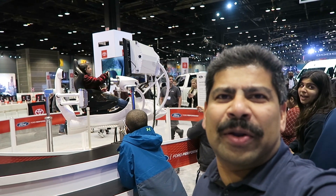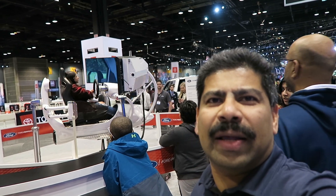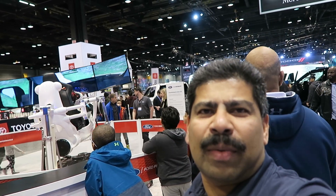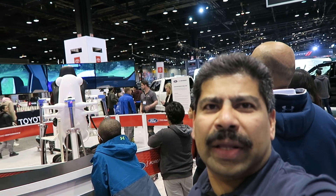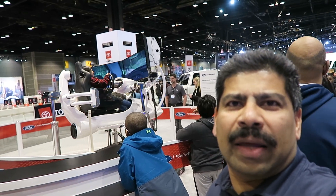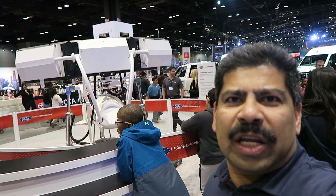This is a pole. This is a virtual reality pole. This is a 3 TV screen. This is a steering wheel. It's aero video.